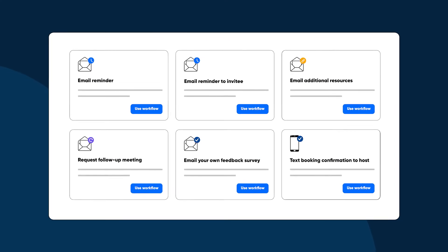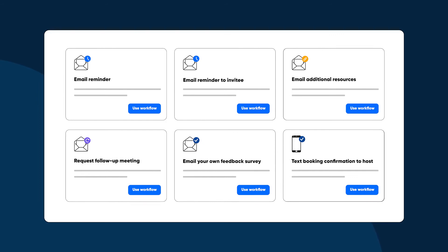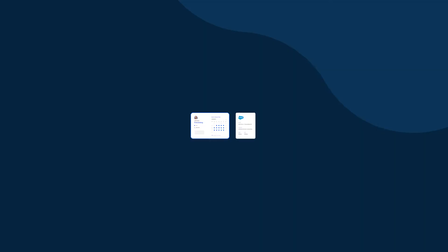Before and after your meetings, you can use Calendly's workflows to automatically send out reminders and follow-ups. They're completely customizable, so they'll feel personalized and on brand. And Calendly's integrations with popular CRMs mean that customer records will update automatically after each meeting booked with Calendly.